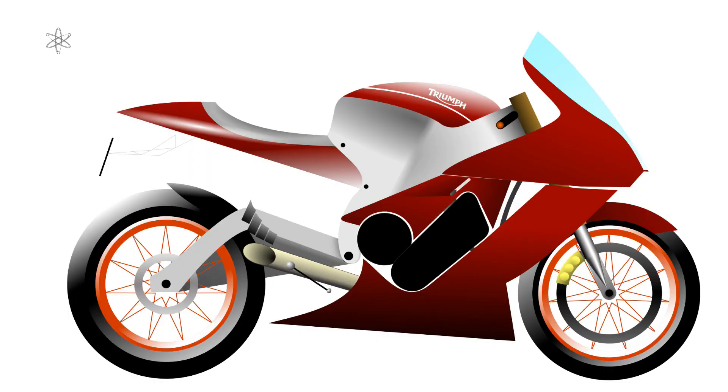Since it works like a turbo anti-lag setup, this means it works during off to mild throttle openings, so it can be used to its full potential during braking, applying itself to a MotoGP bike's braking package.